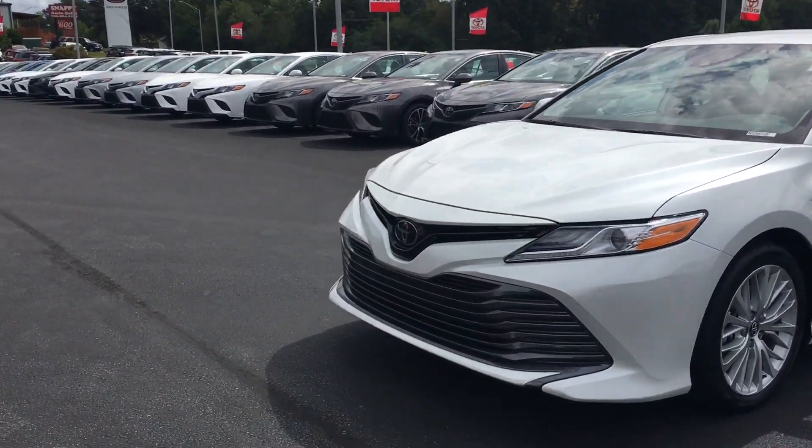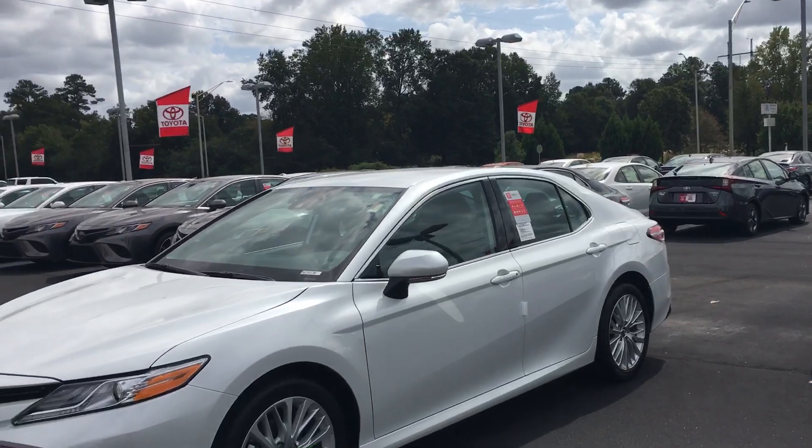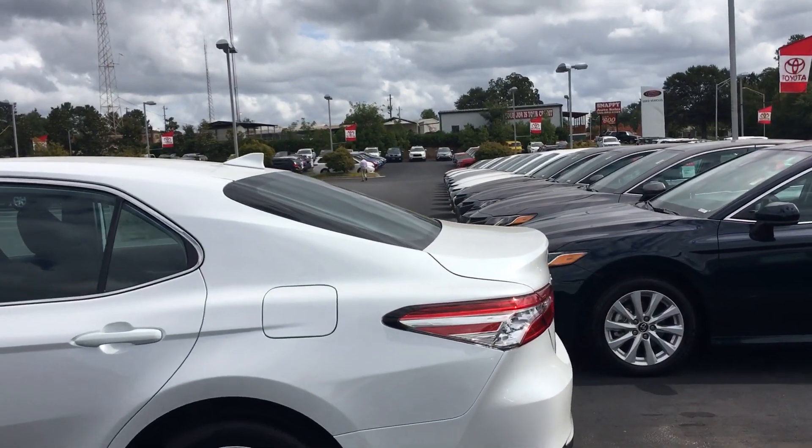That's the way the front end and all looks on the XLEs. Chrome wheels, it's Pearl White — beautiful car. Rides good, gas mileage up to 39 miles a gallon out on the road.